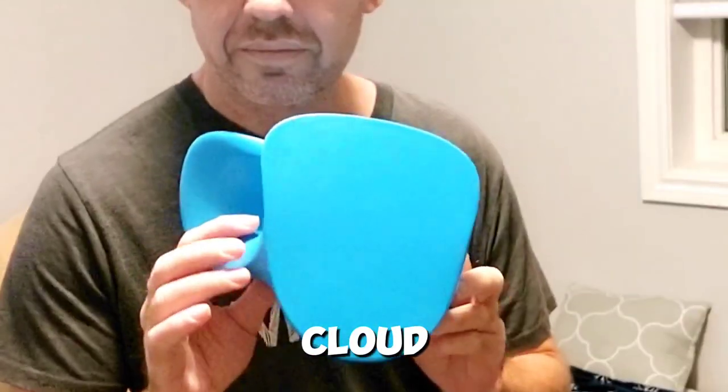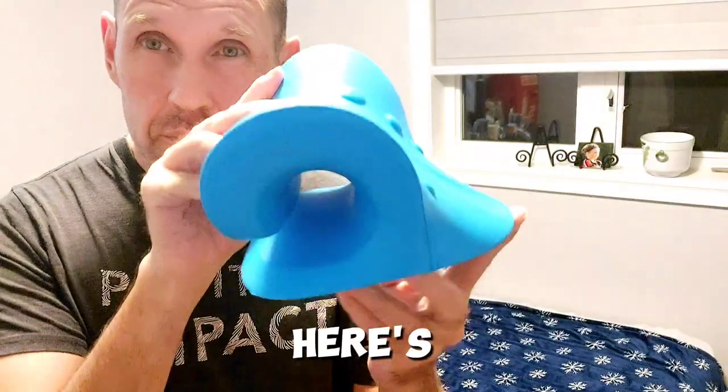Hey, I'm Rob and this is the Rest Cloud. It's a neck and shoulder relaxer. Here's my likes and dislikes.